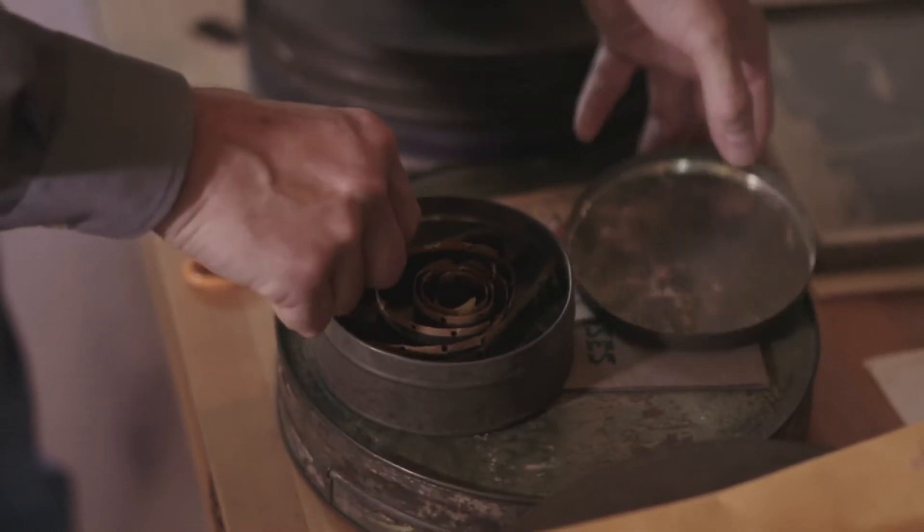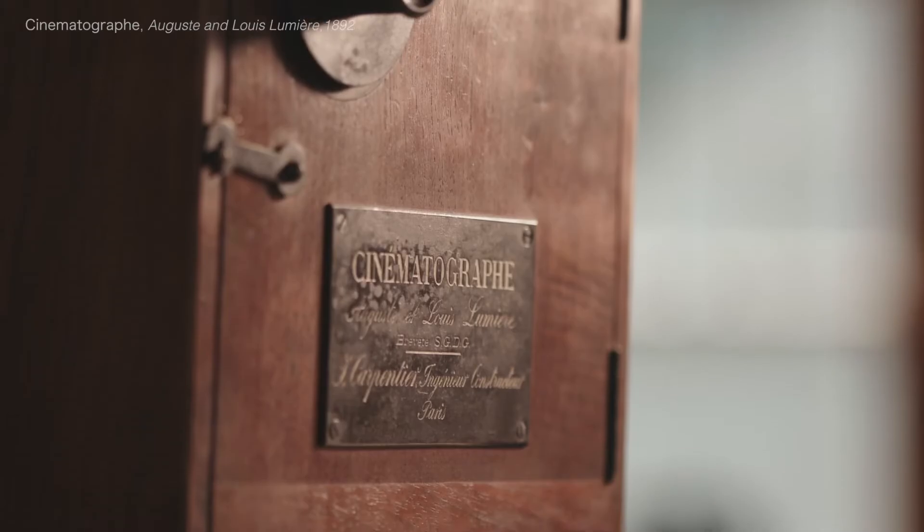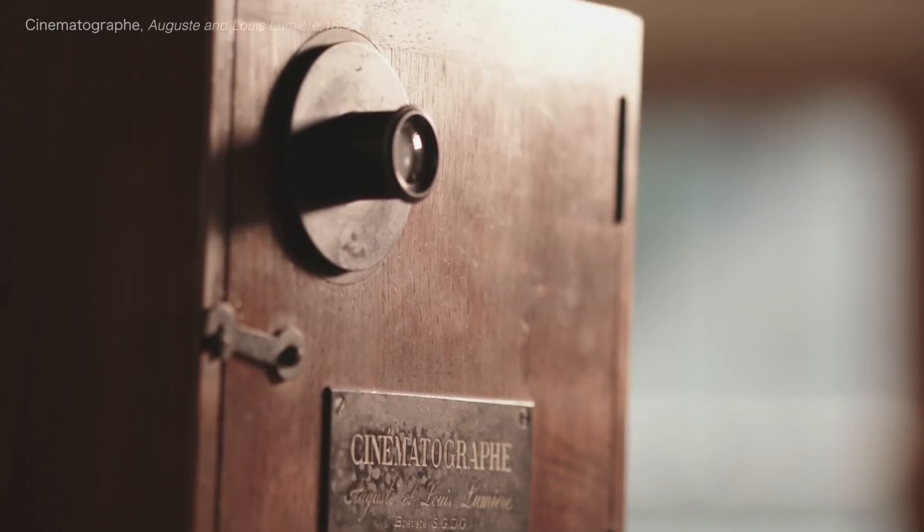This is the Sprinkler Sprinkled, one of the earliest Lumiere films. This print is well over a hundred years old. This Lumiere Cinematograph was given to my grandfather by Francis Doublier — he was one of the original Lumiere cameramen.